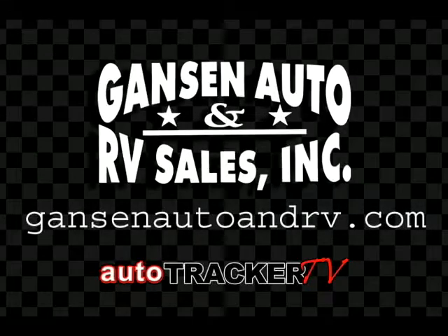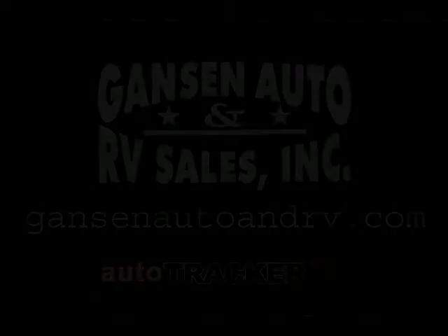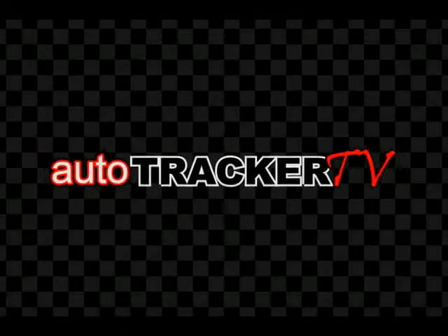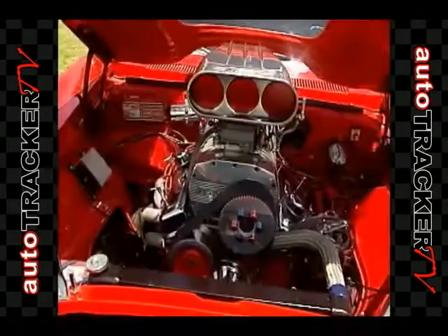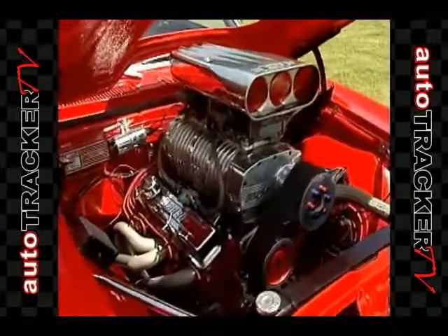This AutoTracker TV Spotlight brought to you by Ganson Auto and RV Sales. On this episode of AutoTracker TV, we're taking a look at a classic — a 1968 Chevy Camaro remodeled for maximum power. Our premiere episode of AutoTracker TV starts now.